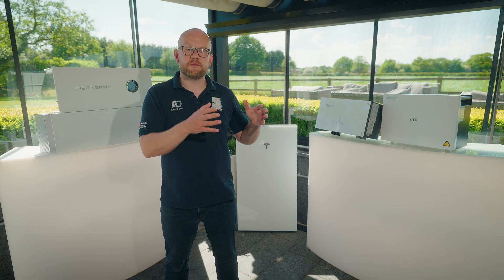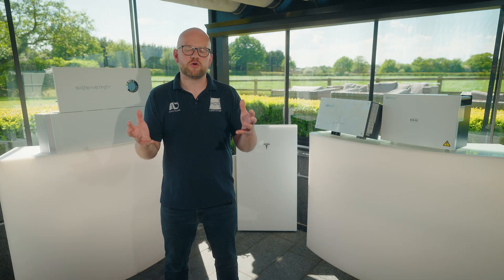When you look at cheaper alternatives in the market, they often don't have the establishment or the maturity to back up things like warranties. The GiveEnergy warranty, for example, is 12 years unlimited cycles on their battery. Powerwall is 10 years unlimited cycles, and your Sige Energy is a 10-year warranty.